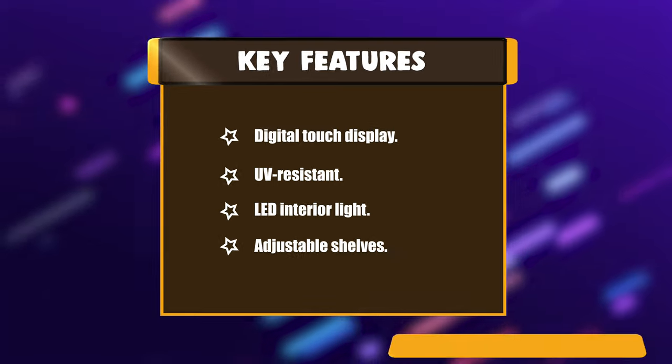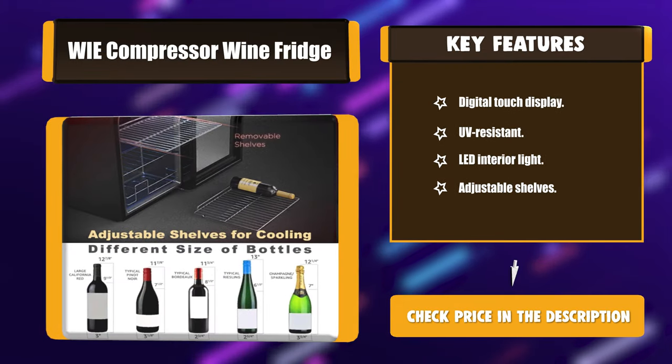Key features include: digital touch display, UV resistant glass, LED interior light, and adjustable shelves.